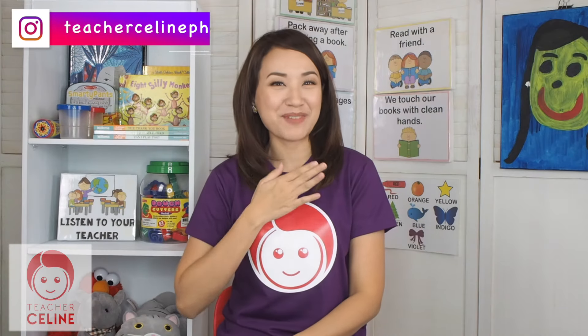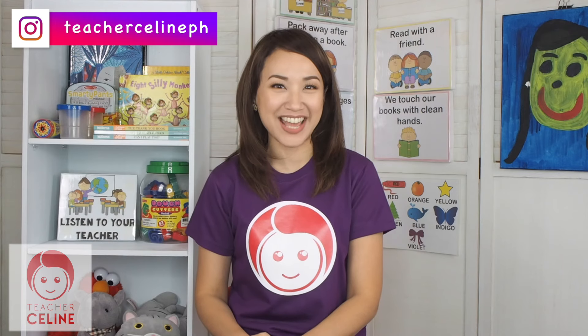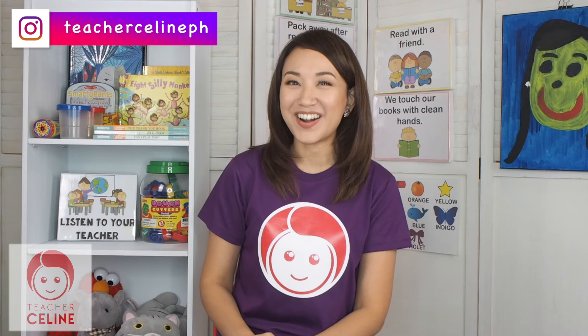Hi kids! My name is Teacher Celine, and today we're gonna have fun learning together. Let's start our day with a fun song. Are you ready?